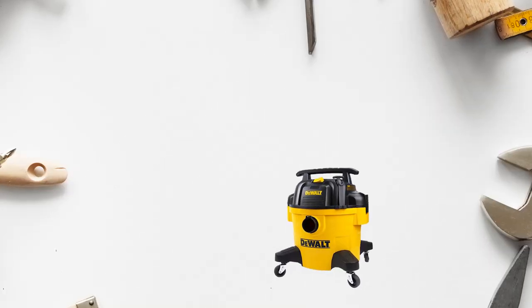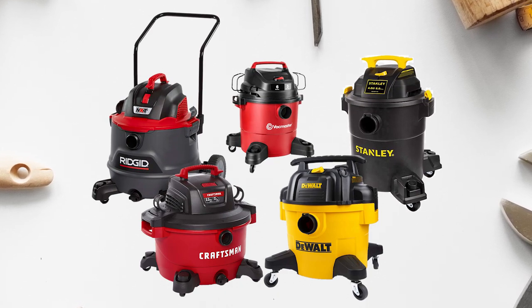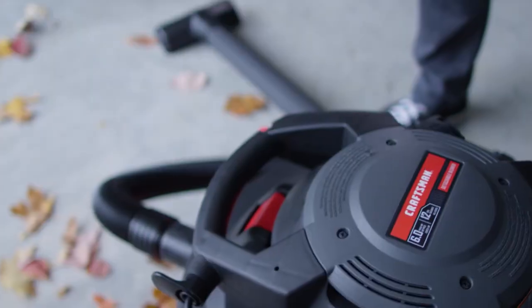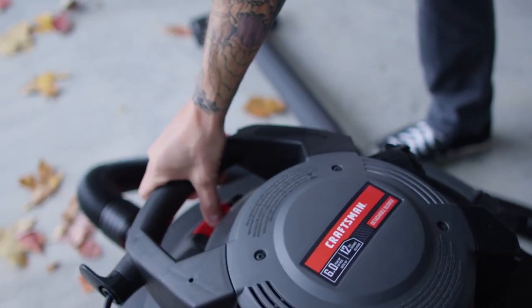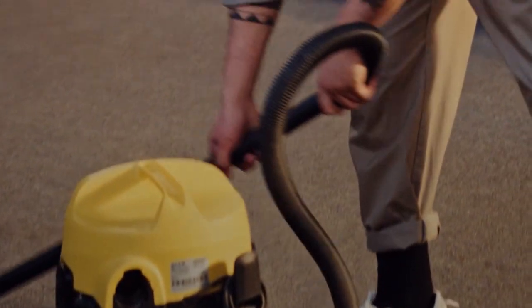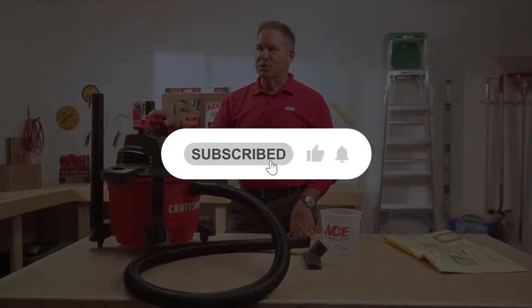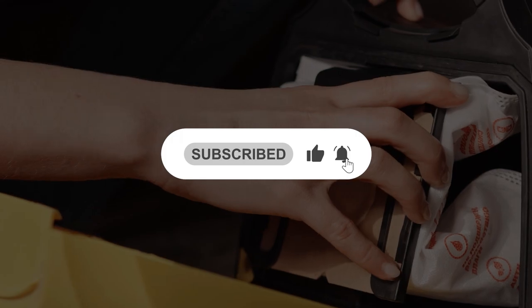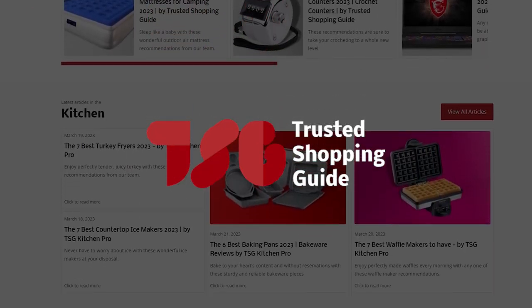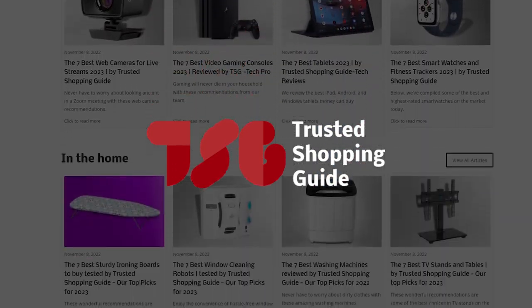And there you have it folks, our best shop vacs which got our team at TrustedShoppingGuide.com excited this year. If you have any contenders for our next shop vac roundup that you would like our team to test, do drop them in the comments section below and we will be sure to assess them for the next update. If you liked this video and it helped you in any way, please give it a like and hit the subscribe button to stay connected and updated with all of our research. We look forward to seeing you at TrustedShoppingGuide.com again soon!